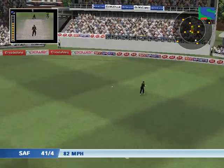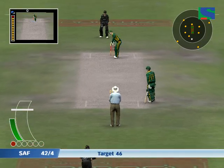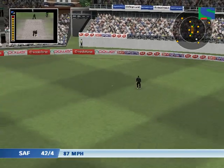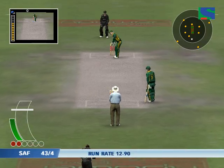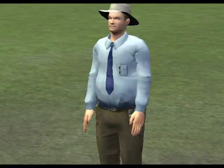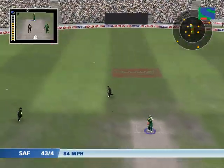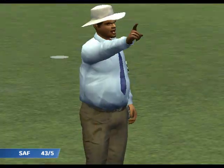There will be runs here. Fielded by the man at long on. Just one run. He's got it into the gap, fielded by the man at long on. Oh, big shout for that one. Never looked like being a run there. Oh, that was a terrible call - frankly he didn't have a hope.